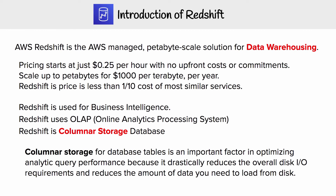Redshift is used for business intelligence. Redshift uses OLAP, and Redshift is a columnar storage database.